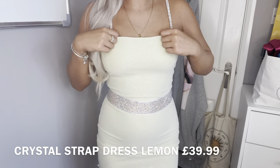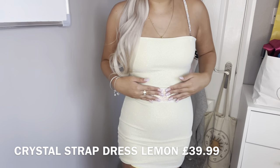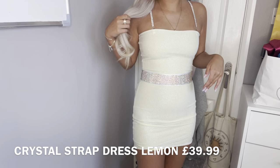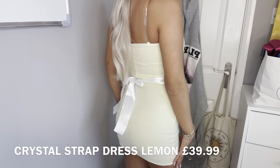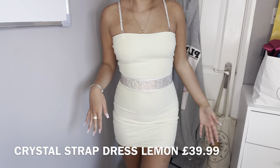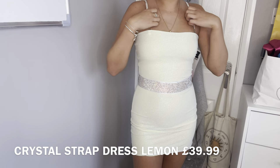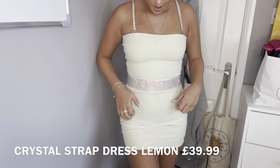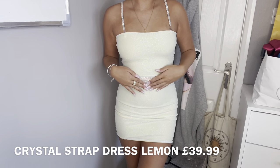There literally isn't a dress on their page that isn't stunning — this lemon yellow is so beautiful. With the belt and the ribbon tied around the back it's so cute. I would definitely wear this on a night out — it's so me, so glittery. You could wear this in Ibiza on a girls' holiday. The straps are adjustable and you can take them off to have it as a bandeau dress. Size eight — definitely stick to your size since they have your measurements.